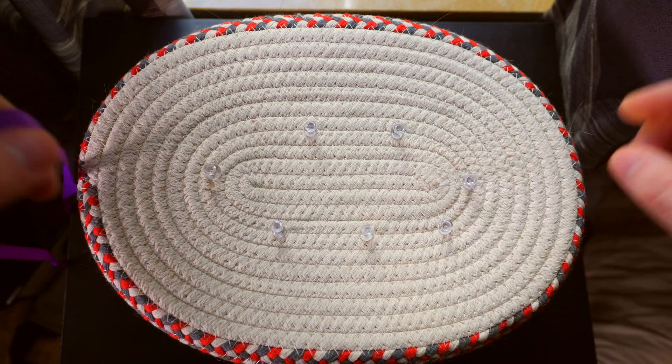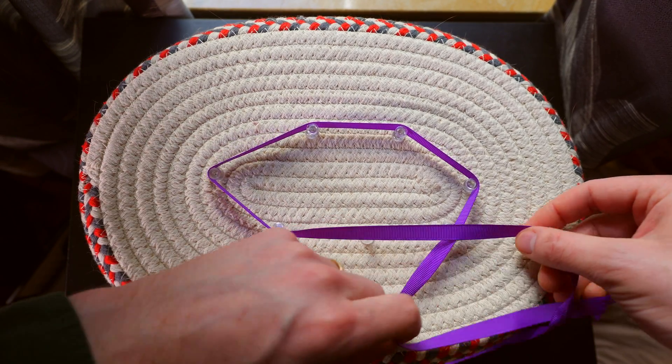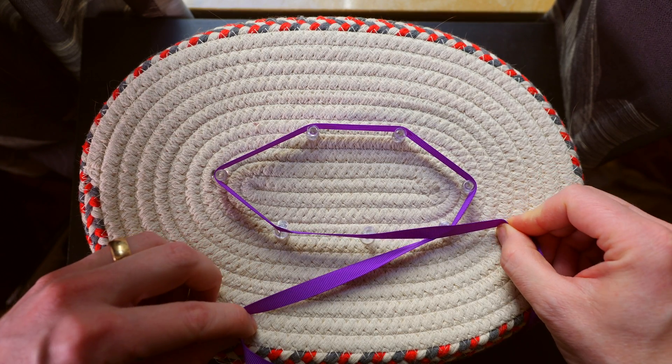Now, if you are running in a circle, you might actually find that the GPS watch underestimates your distance. Because if it's not collecting every single data point in that circle, it might miss the corners a little bit and actually shorten your recorded distance.